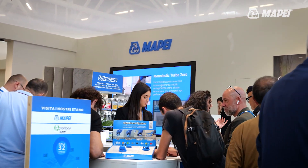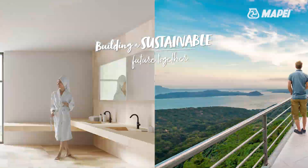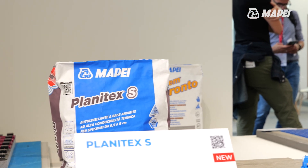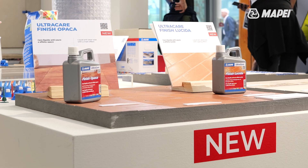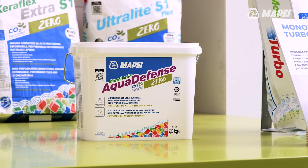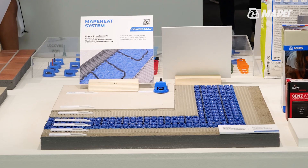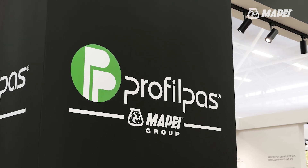The highlights of the booth are the CO2 offset zero systems for living rooms, showers, balconies and outdoors. We introduced the new Planetex range with S and L versions, the Ultra Care line, the smaller pack of Kerapoxy Easy Design, the waterproofing solutions MAP Elastic Aqua Defense Zero and Monoelastic Turbo Zero, the MAPE Heat system for underfloor heating, and Profilpas innovations for terraces and balconies.